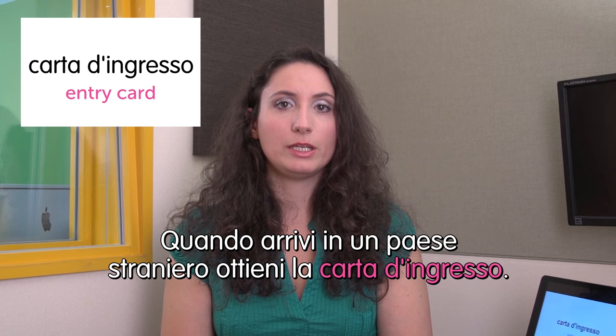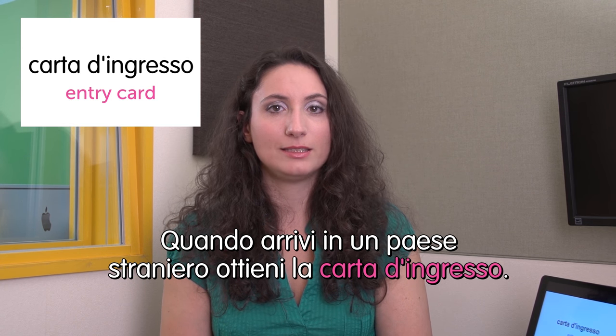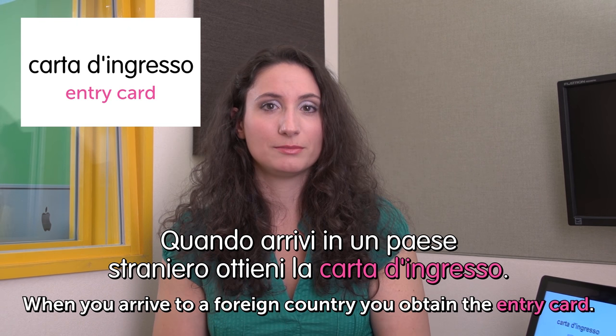Next word: carta d'ingresso — entry card. Quando arrivi in un paese straniero ottieni la carta d'ingresso. When you arrive in a foreign country you obtain the entry card. Fine — the end. We're done for today. See you next time. I hope you enjoyed it — bye bye. Ciao. Ci vediamo.